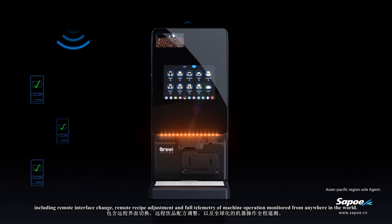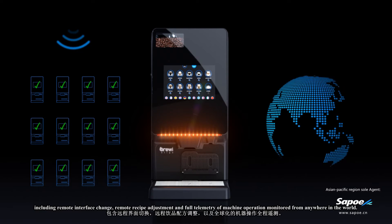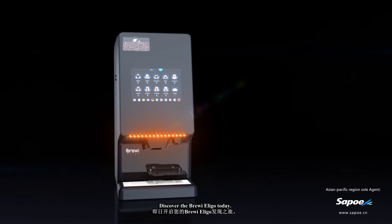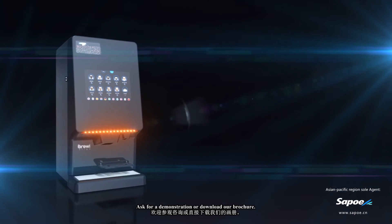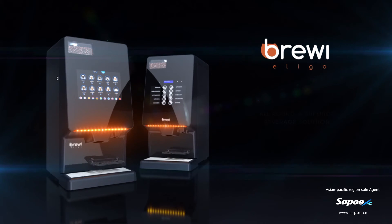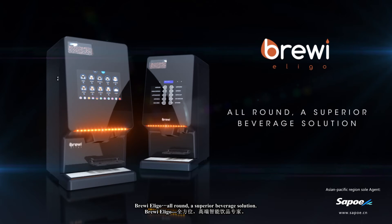Full telemetry of machine operation can be monitored from anywhere in the world. Discover the Brewery Eligo today — ask for a demonstration or download our brochure. The Brewery Eligo: a superior beverage solution.